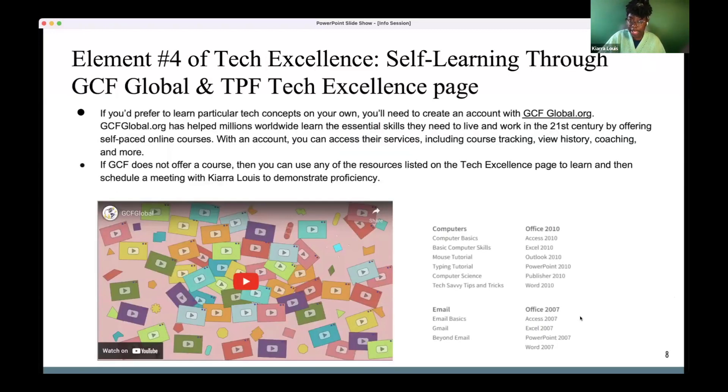A third option is something I discovered called GCF Global. It's an online website that does tutorials for a lot of different technology platforms. Sometimes technology tutorials are either too long, too complicated, or just don't teach what you need to know. But I've watched a lot of GCF videos and feel they do an excellent job of explaining clearly, breaking down the content so you're not watching a 10 to 15 minute thing.